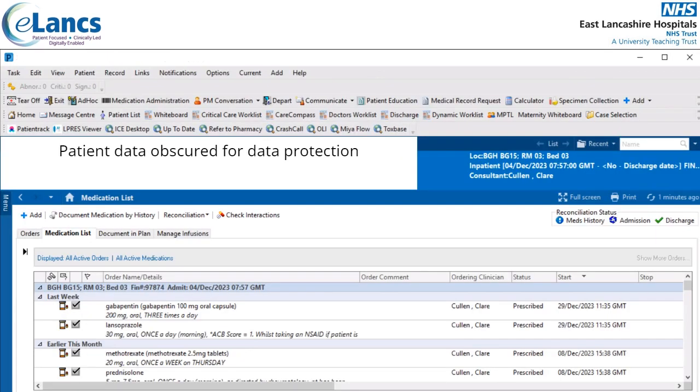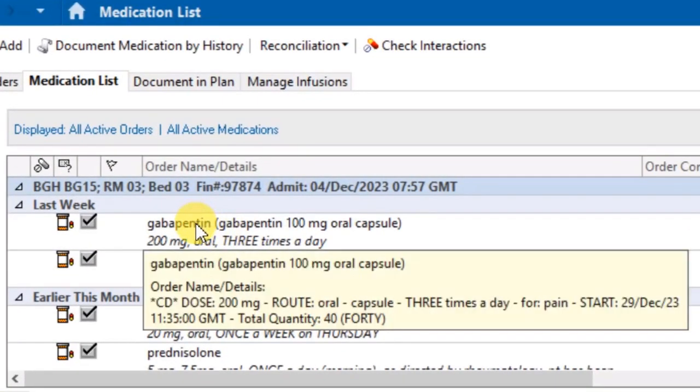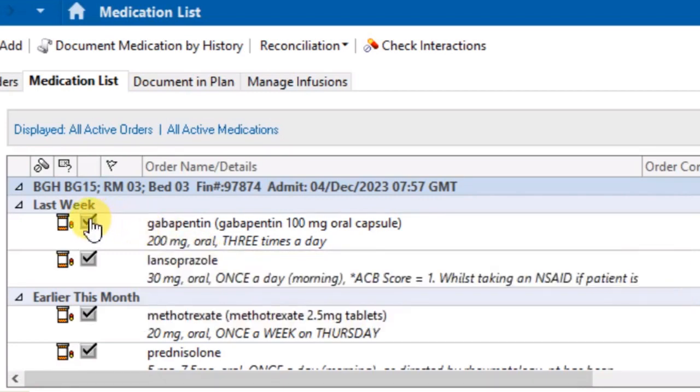The medications within PowerChart have right-click options that have been created to make it as easy as possible to prescribe and manage them. For instance, you can go to order information and find out more details about the medication, the route, including the history. In this example, we can see who prescribed it, the quantity, and who subsequently modified it — such as doctors and nurse prescribers. The prescriber can also easily discontinue a medication using the right-click options.